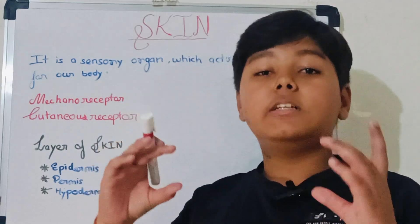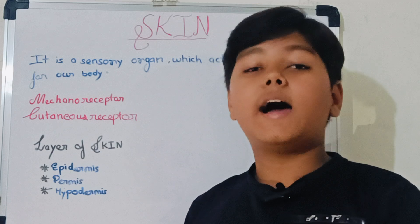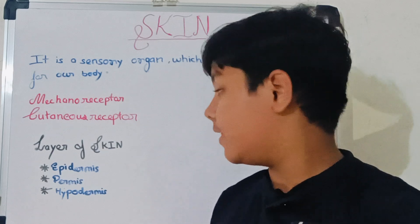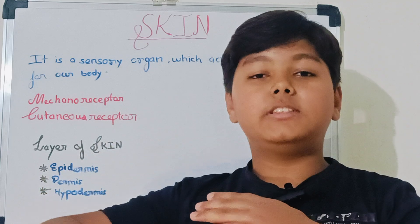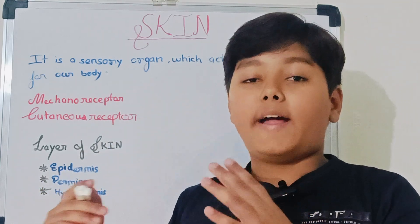Then Dermis. Dermis is the middlemost layer of our skin, where sweat glands and hairs are located. After that, Hypodermis. Hypodermis is the last layer of our skin, which is made of fat.